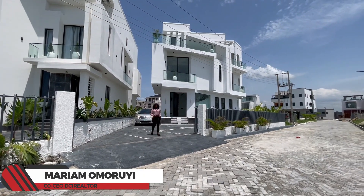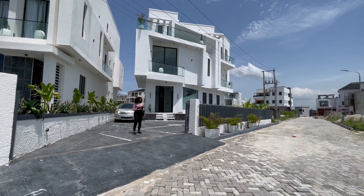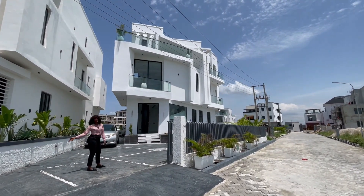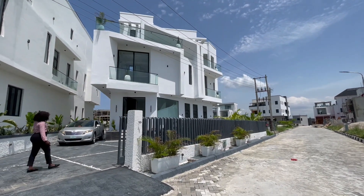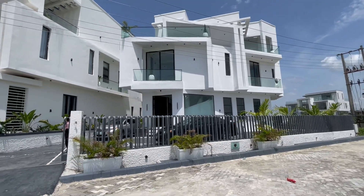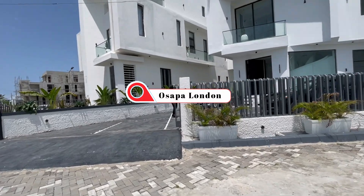Hello everyone, welcome back to our YouTube channel. On today's episode, we're taking a tour of this luxury contemporary design five-bedroom duplex, built in a well-secured private estate in Okota, Lagos.